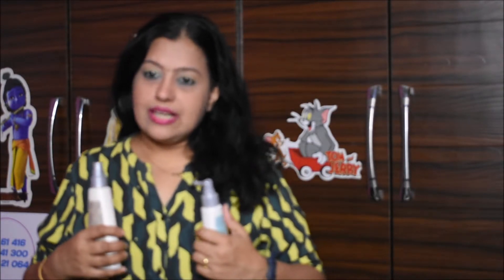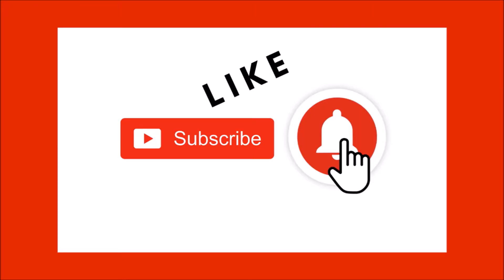Thank you so much! Please like, share, and comment on my video. If you have not subscribed to our channel yet, please subscribe and don't forget to hit the bell icon so you get notified every week when we upload a new video.